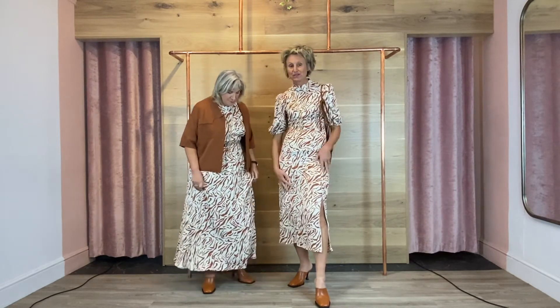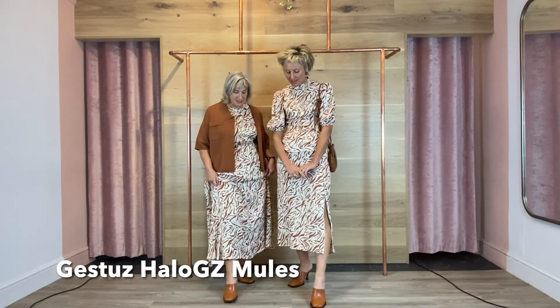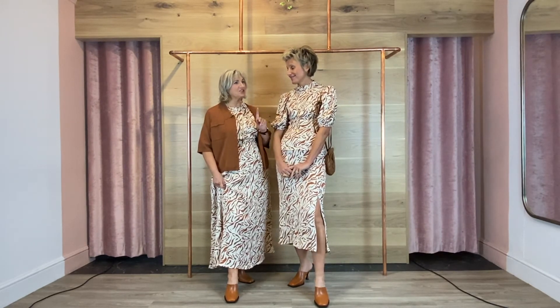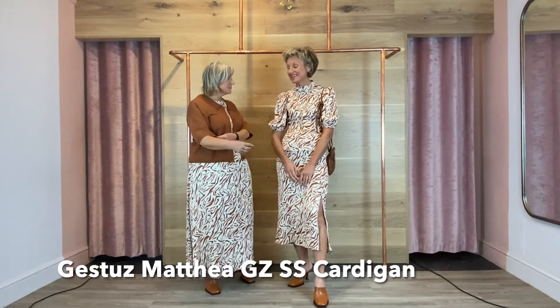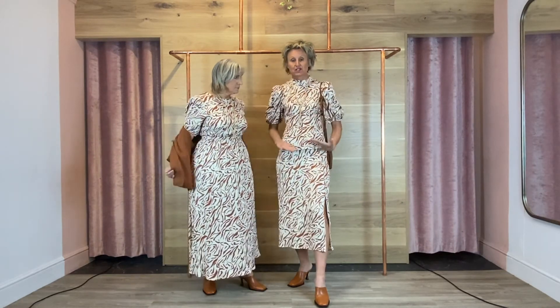We've both got these gorgeous tan mules on that are really cool — lovely square toe, look fabulous with jeans. We should have ended in this but we didn't because I'd bought one of the Justus dresses I'm wearing today. So we might as well finish now. I've got on the gorgeous short boxy cardi in this lovely cinnamon colour — feels lovely, going to look good with jeans and everything. I've got it on because it looks nice with Tracy's top and skirt — you can see it like a set.